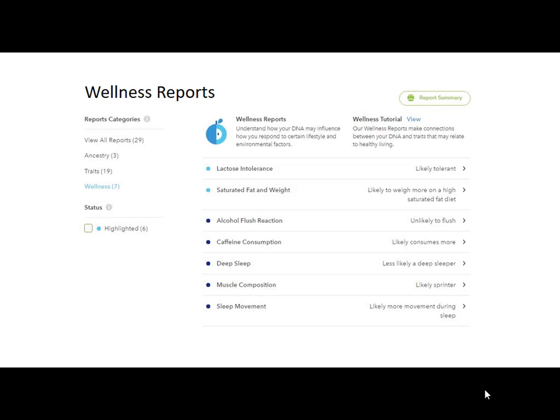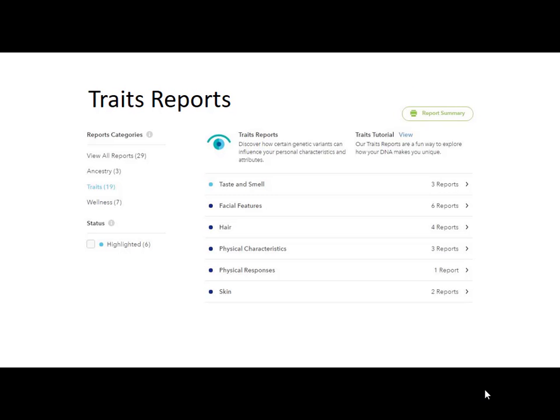Wellness reports: they come up with little things like, I'm likely lactose tolerant; I'm likely to weigh more on a high saturated fat diet — no kidding; I'm unlikely to flush — surprises me given all the Irish I have; likely consumes more caffeine — absolutely true; muscle composition, likely a sprinter — no; sleep movement, likely more movement during sleep — definitely true. But notice it says 'likely.' This isn't something you absolutely know. Then they have other things like taste and smell, with three reports; facial features; hair; physical characteristics; physical responses; and skin.